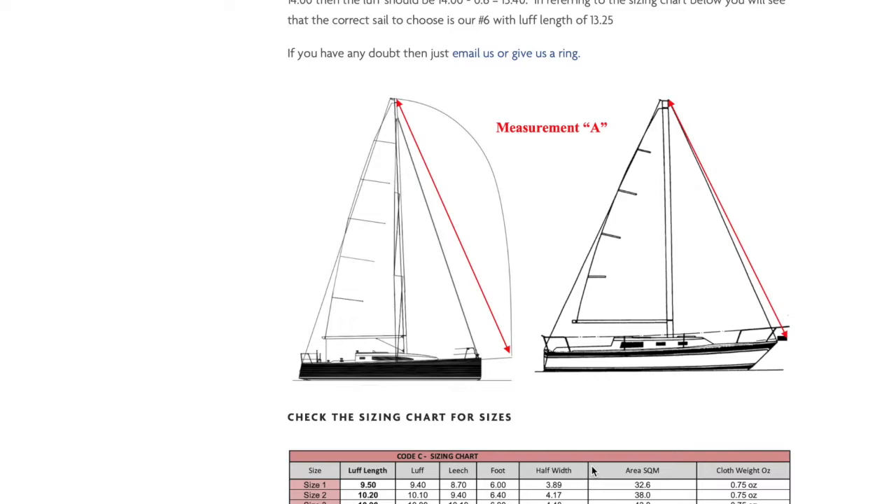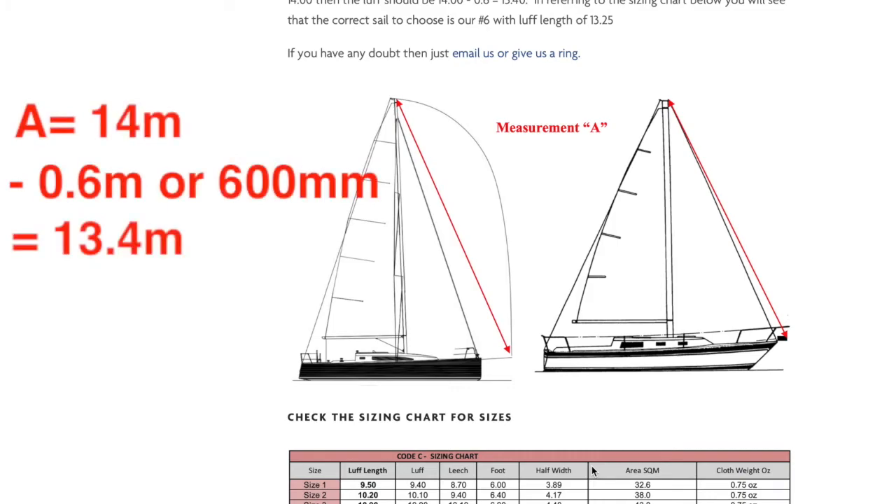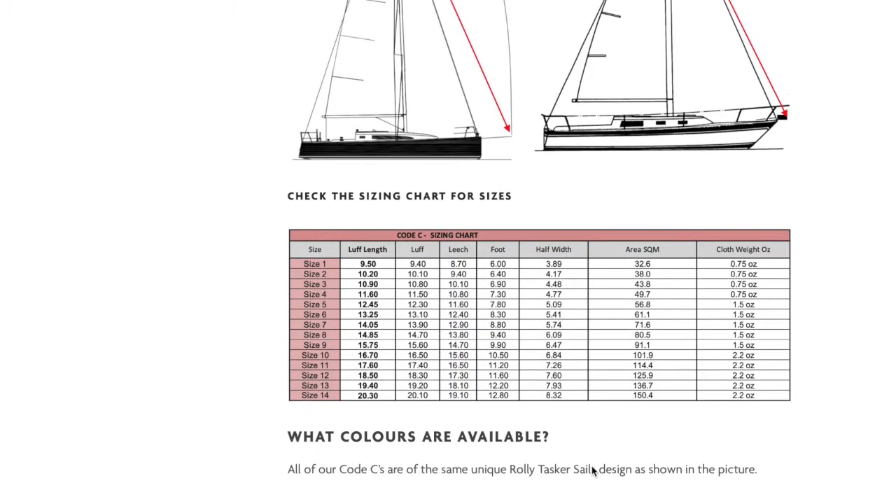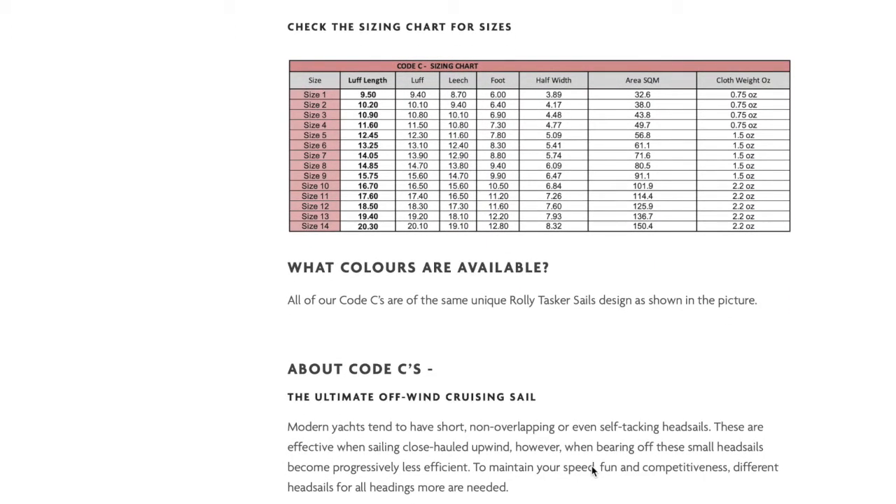Now we want to deduct 0.6 of a metre, or 600 millimetres, off this measurement to allow for the furler, stretch and clearance. So if measurement A was 14, we deduct 0.6, which gives us 13.4. Now let's go to the sizing chart and look for the closest luff length. Size 6 has a luff length of 13.25, so this is the correct size sail. You can then see all the specifications of the sail in the chart, such as dimensions and cloth weight.